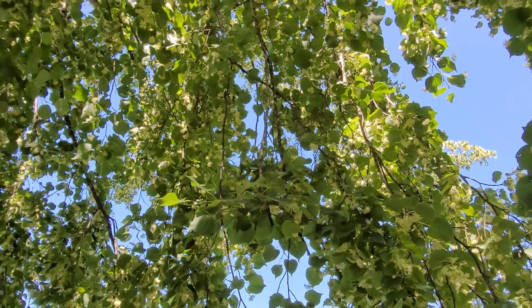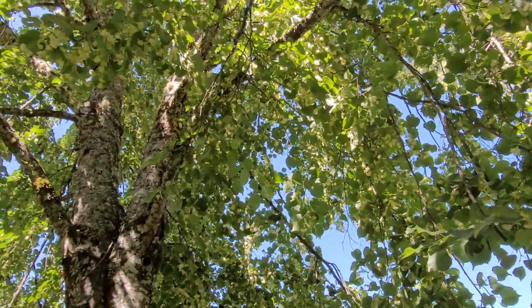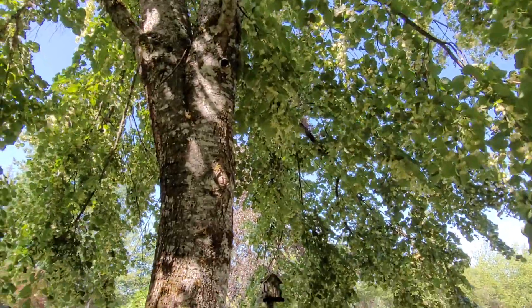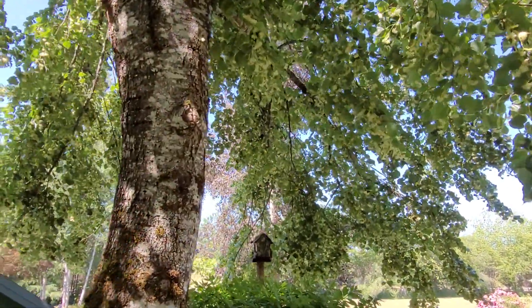Better than the buzz though is the aroma. This linden flower aroma is so intoxicating — it absolutely just knocks you flat, and with the hot weather it intensifies.